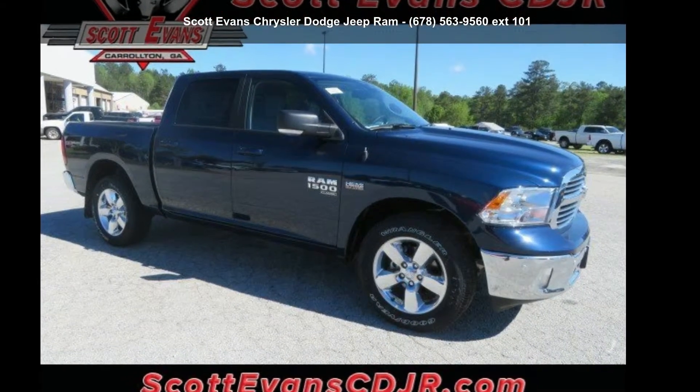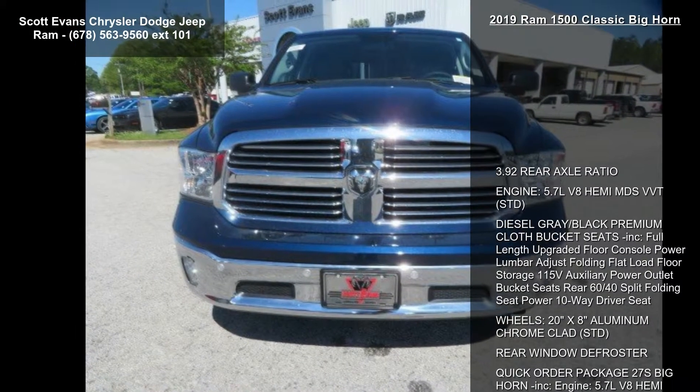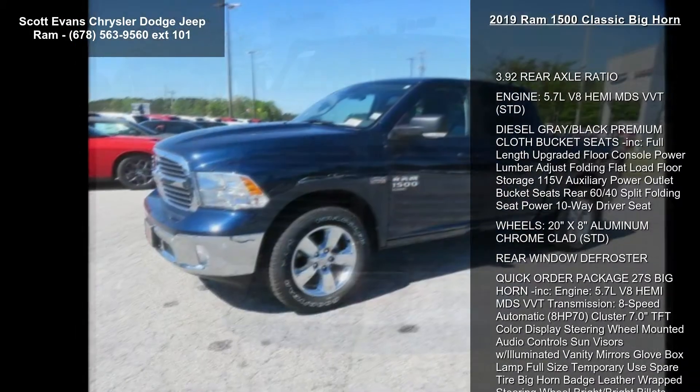Imagine yourself in this Ram 2019 1500 Classic Bighorn. If you are looking for an automobile with great features, look no further.